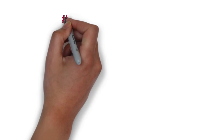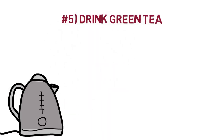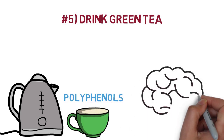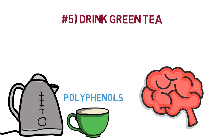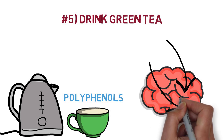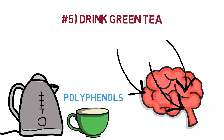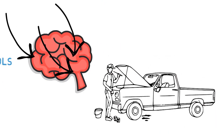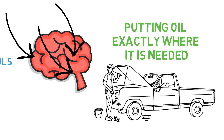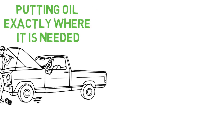Number 5: Drink green tea. A study from the University of San Francisco found that the polyphenols in green tea can boost dopamine levels in the brain. And not only that, it seems to do so mostly in the area where it's needed. Using the engine and car analogy, this would be like putting oil exactly where it's needed, instead of just opening the hood and throwing oil all over the engine.